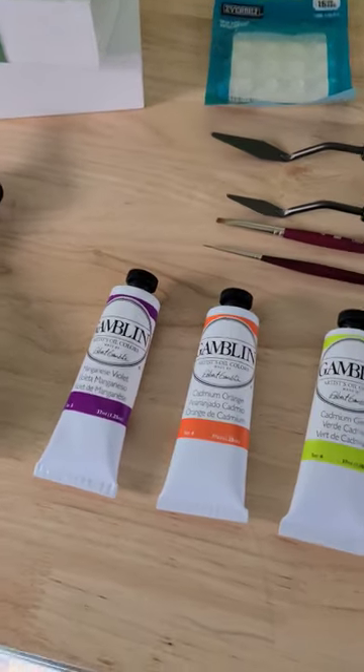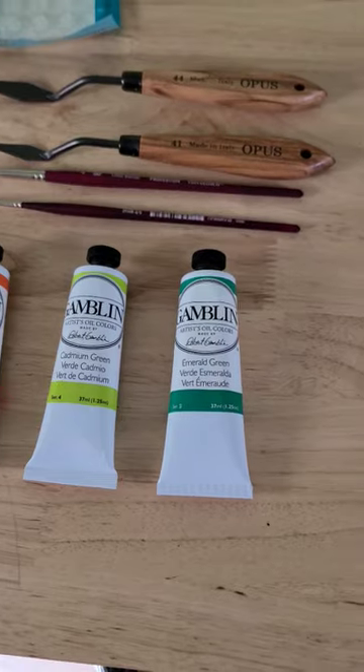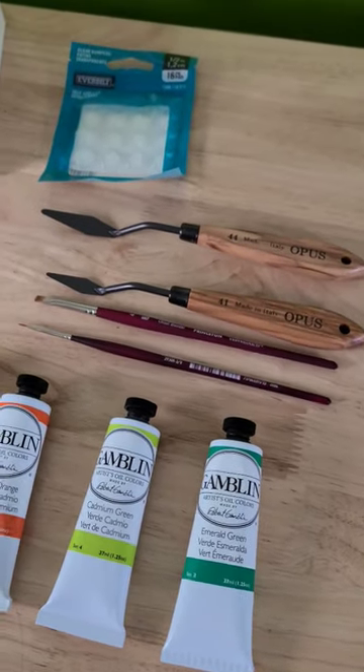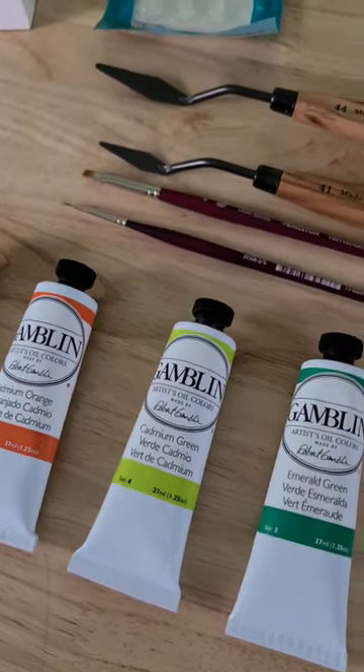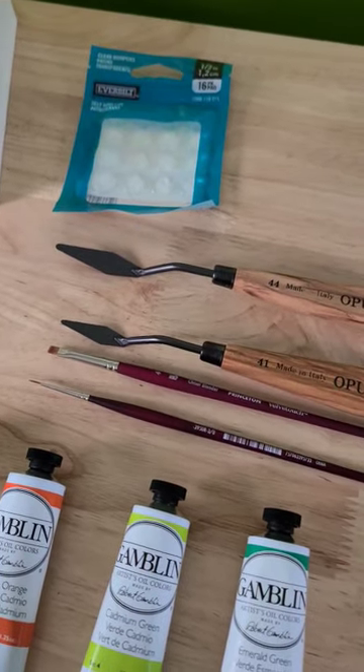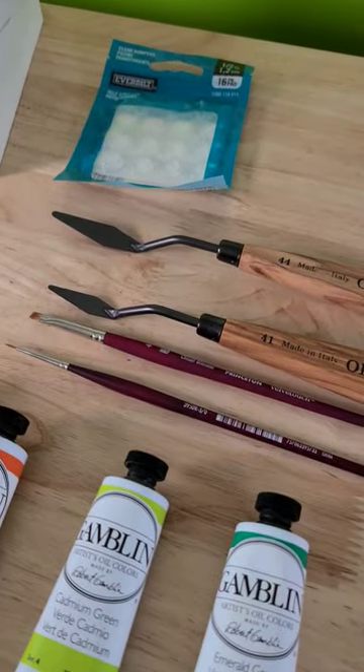I got some new colors — all these nice bright colors. I've been really enjoying the bright pigmented paints, so I got some of these. And then I got some new palette knives because mine cracked a little — you can see it there, a bit of a crack in it. And then some paint brushes.